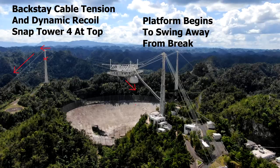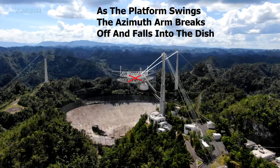These are reinforced concrete towers, but they're going from hundreds of tons of compressive stress to suddenly hundreds of tons of lateral stress, and they can't handle that transition. Now the centre platform is essentially swinging free from the other two towers, and as it swings down the force of the rotation causes the connection between the azimuth arm and the platform to snap.